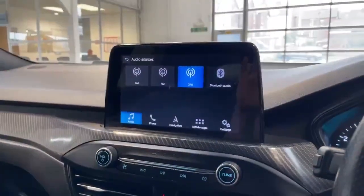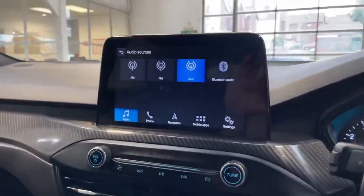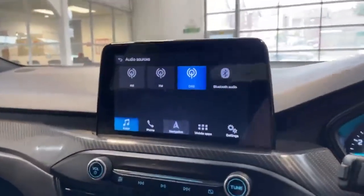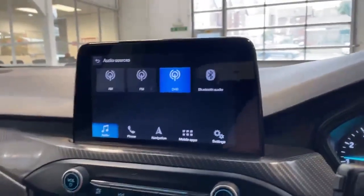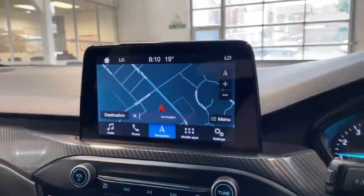The car also has AM, FM, DAB, as well as Bluetooth audio. The benefit of the Bluetooth audio is keeping you completely hands free whilst you are driving. It also features satellite navigation — the benefit of this is if you're in unfamiliar areas, it will assist you in getting to your location.